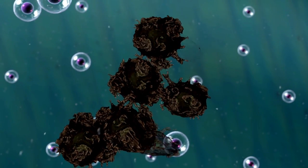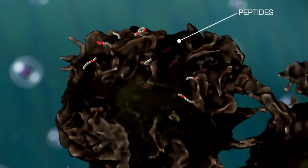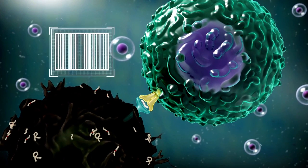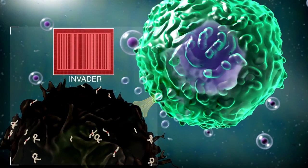These mutated proteins are also broken down into smaller pieces and are presented as peptides on the surface of the cancer cell. These abnormal peptides are recognized by the T cell receptor as foreign and the T cells are activated to kill the cancer cells.